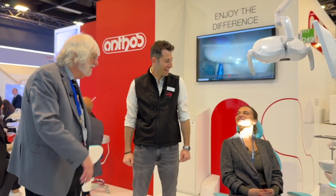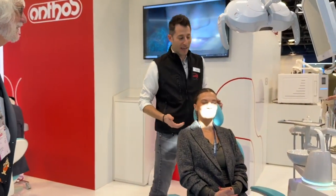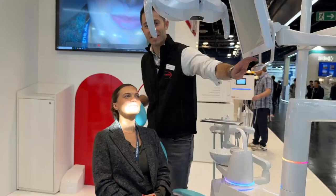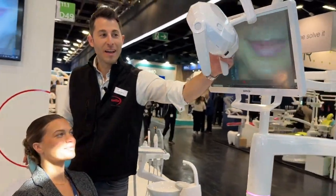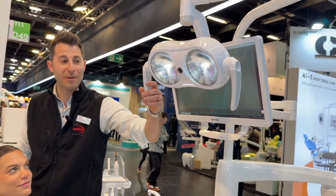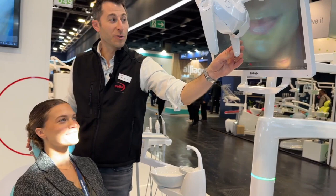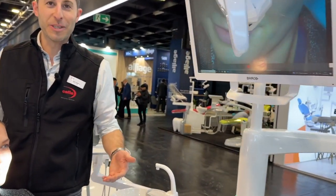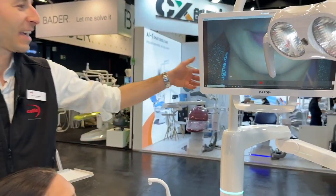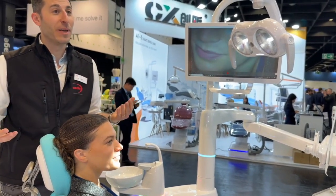My name is Brook. Nice to meet you, Brook. So tell us about the chair and what's all about the integration. Take the opportunity — because of this beautiful smile — to show you the innovation that Anthos brings here in Cologne. A lamp with integrated 4K sensor camera that allows the doctor to document and dialogue with the patient, in order to be much more connected and document his work.